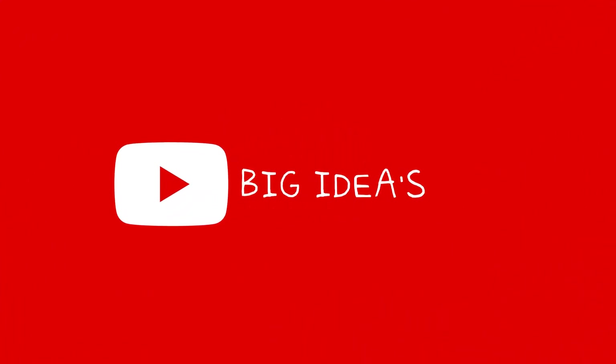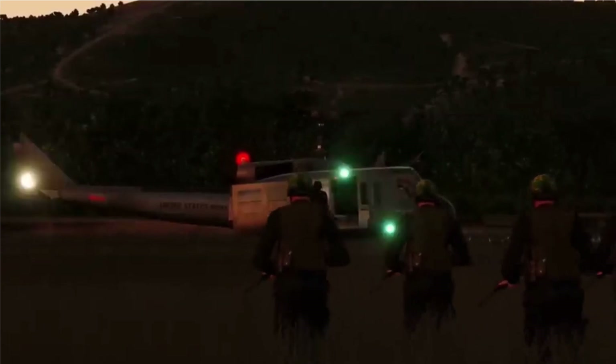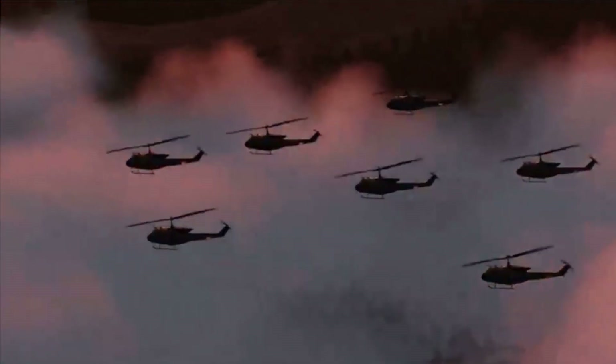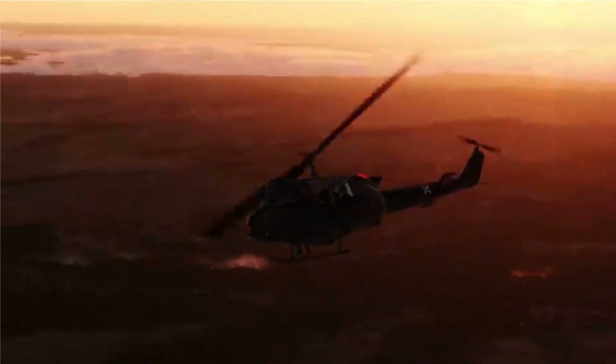Welcome back to Big Ideas. Today we are venturing deep into the heart of the Vietnam War. We will be discussing some of the major battles and campaigns that define this tumultuous conflict. The Vietnam War was marked by intense combat and strategic maneuvers. Let's begin by diving into some of the significant battles.